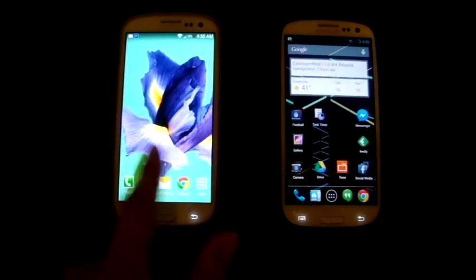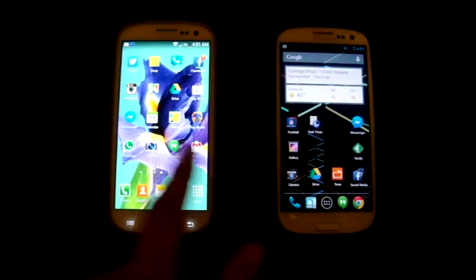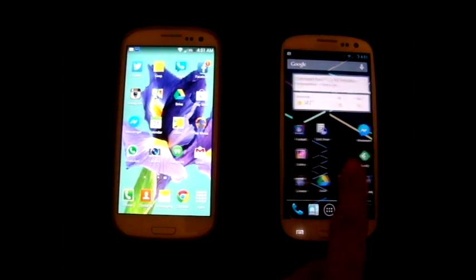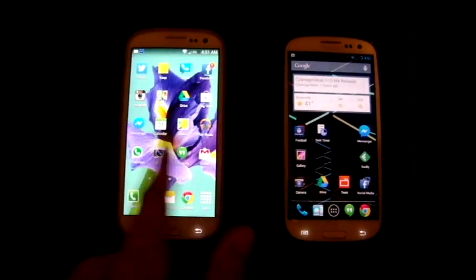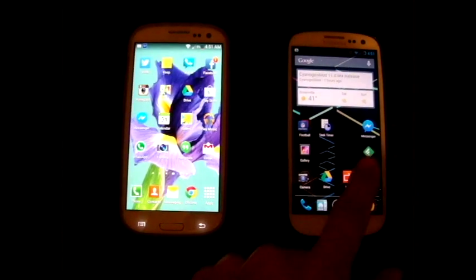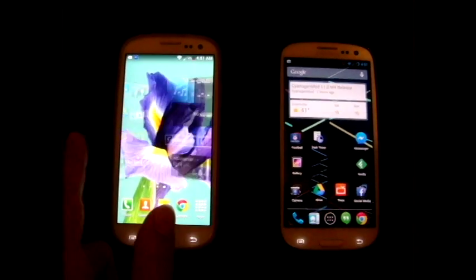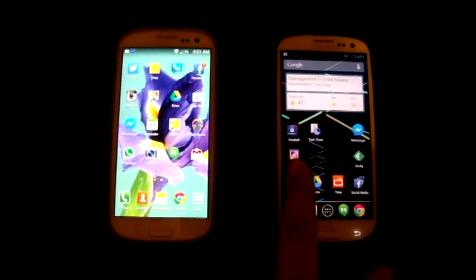The new 4.3 for TouchWiz is a lot better than when it was on 4.2 or 4.1 — I'm not sure if they skipped 4.2 — it was a lot slower. My CyanogenMod is still a little bit faster flipping through the pages, as you can see.